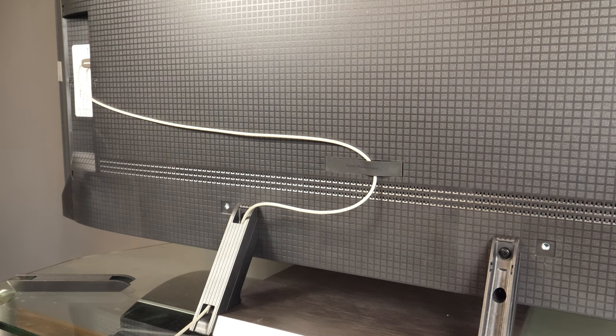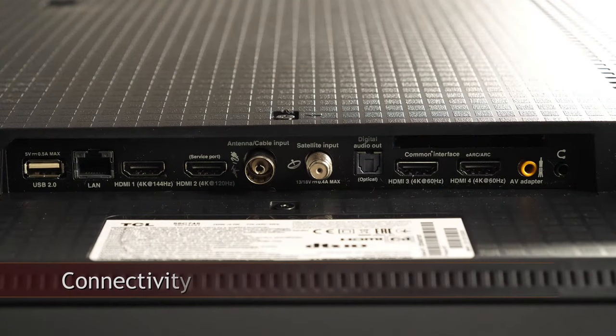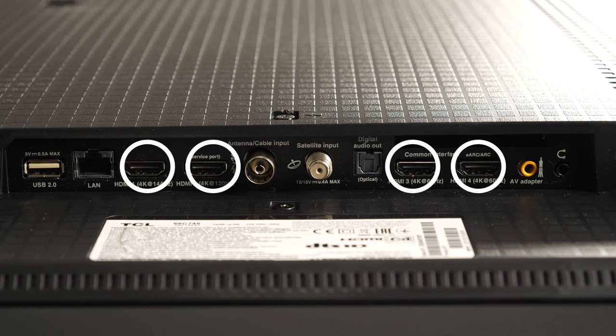The TCL C745 is an LED TV in the 2023 UK lineup that has a 4K LCD VA-type panel with quantum dot technology, using a full-array local dimming backlight with 120 separate dimming zones controlled by an advanced algorithm.